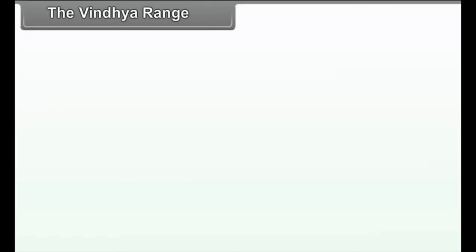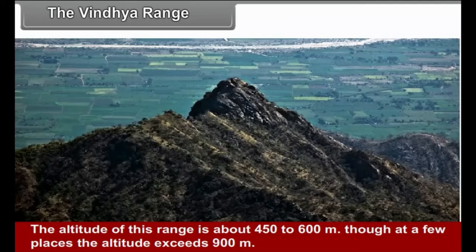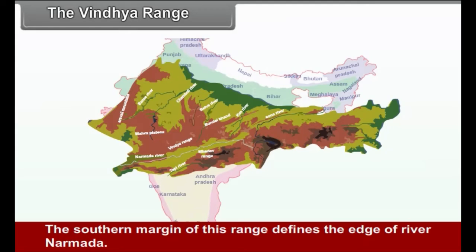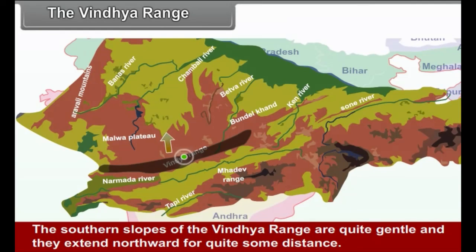The Vindhya Range: The Vindhya Range practically forms a boundary between North and South India. It spreads from the eastern part of Gujarat up to Bihar for a distance of about 1100 km. The altitude of this region is about 450 to 600 meters, though at a few places it exceeds 900 meters. It does not have many peaks. The southern margin of the range defines the edge of River Narmada. The southern slopes are quite steep, while the northern slopes are gentle and extend northward for quite some distance.